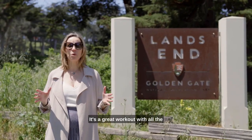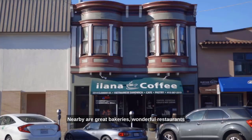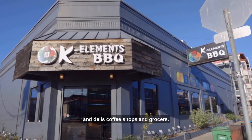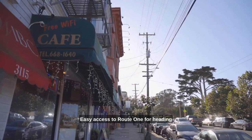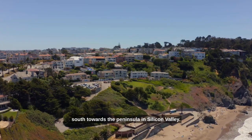I love hiking to Sutro Baths. It's a great workout with all the stairs, and the views are breathtaking. Nearby are great bakeries, wonderful restaurants and delis, coffee shops and grocers. Easy access to Route 1 for heading north to the Golden Gate Bridge or south towards the peninsula and Silicon Valley.